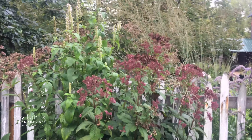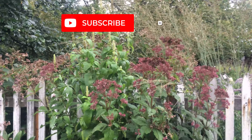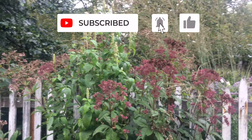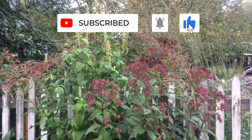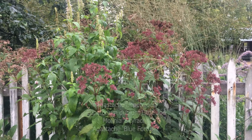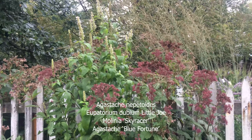Hi, everyone. Here's another nice combination for a moist average soil. It's a tall spiked flower — Agastache nepetoides with Eupatorium 'Little Joe'. Little Joe is smaller than some of the hybrids, and it fits nicely with the Agastache.